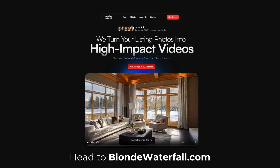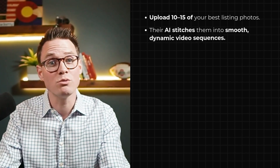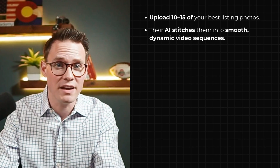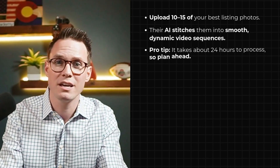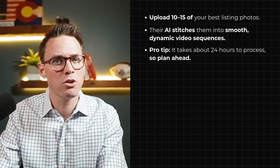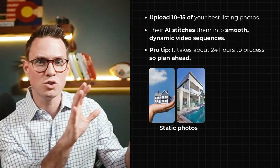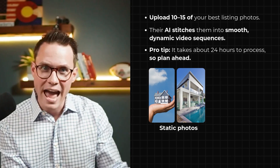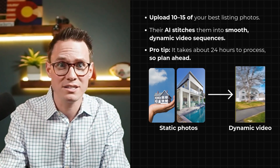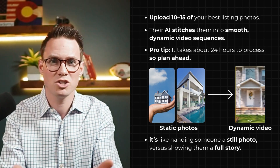The first step is to use BlondeWaterfall.com — I'll head to that right now. You're going to upload your best listing photos, and their AI is going to stitch them together into a smooth, dynamic video sequence. The pro tip here is it takes about 24 hours for the process, so plan ahead. But just look at the difference — instead of static photos zooming in and out, you now have this beautiful video sequence. It's like handing someone a still photo versus sharing a full story.